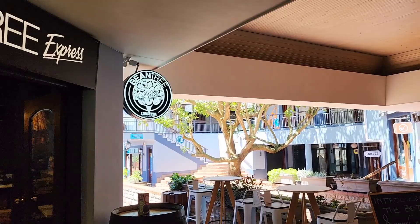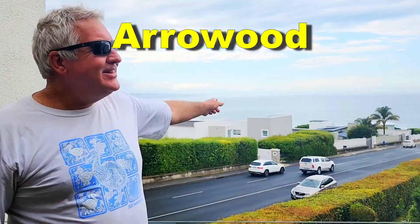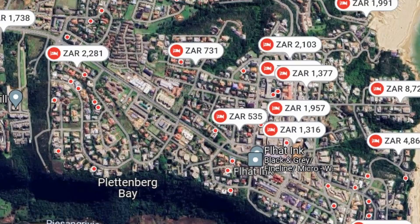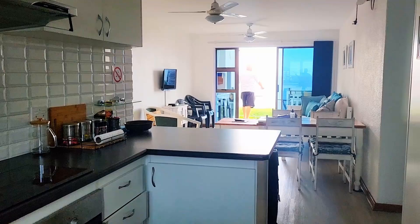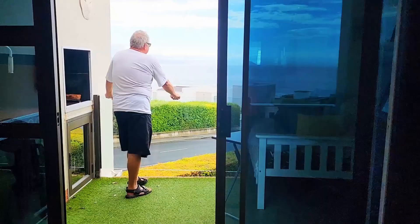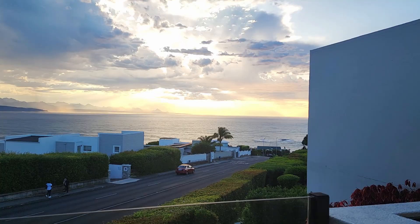Next we're heading down to the centre of town, the CBD, where all the life is happening. We're going to Errolwood. There's a lot of budget-friendly accommodation in town — have a look on Google Maps and check out Airbnbs. This was a massive place, surprisingly well budgeted. The views — you could just sit on that balcony and watch the sunrise.